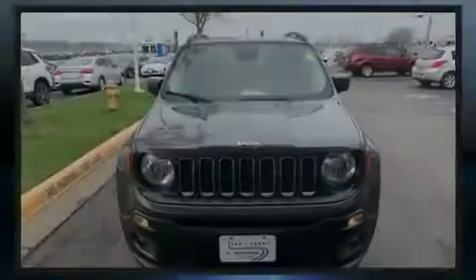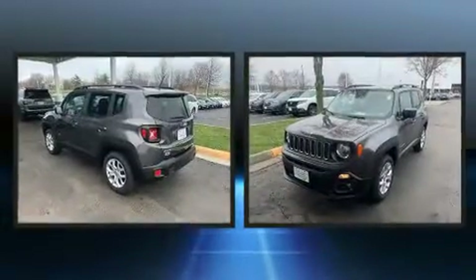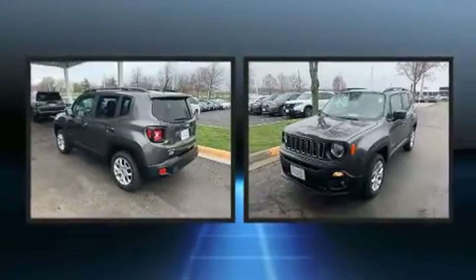Introducing the 2017 Jeep Renegade. With less than 40,000 miles on the odometer, this four-door sport utility vehicle prioritizes comfort, safety, and convenience.